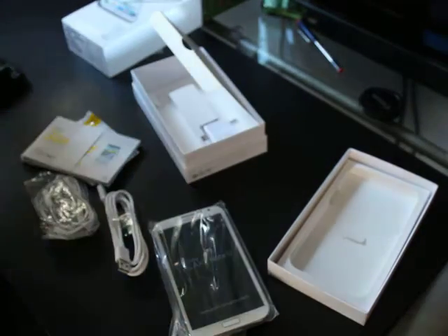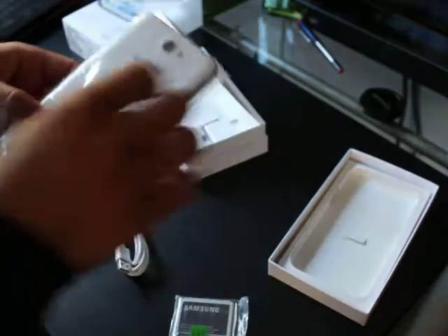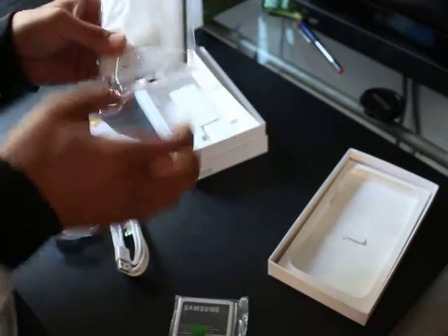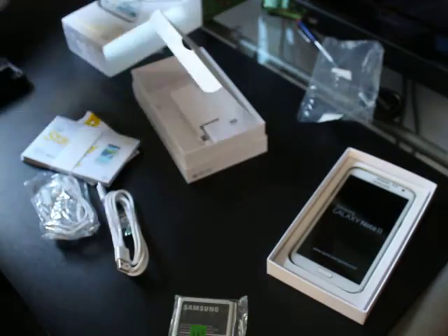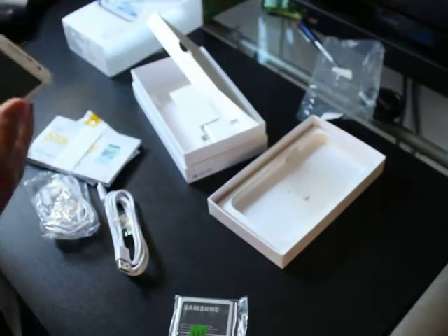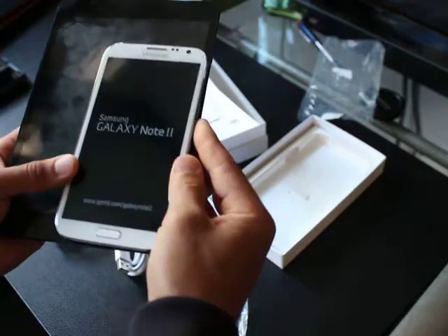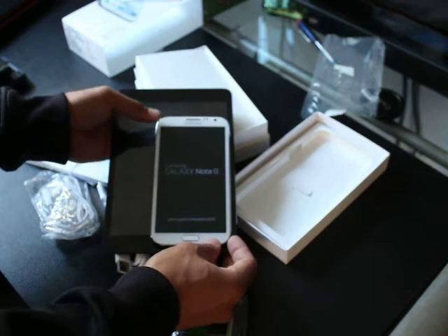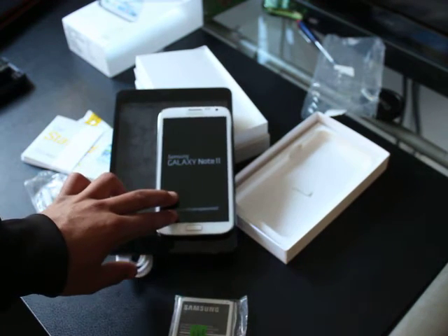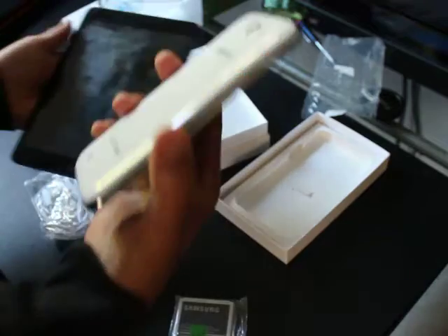People ask why I got the Samsung Note — isn't it like the size of an iPad mini? Well, you're in luck because I actually have an iPad mini right here. Let's see if the Note 2 is the size of an iPad mini — let's line up the screens together. It's official: no, it's not the size of an iPad mini or a seven-inch tablet. They call these phablets.